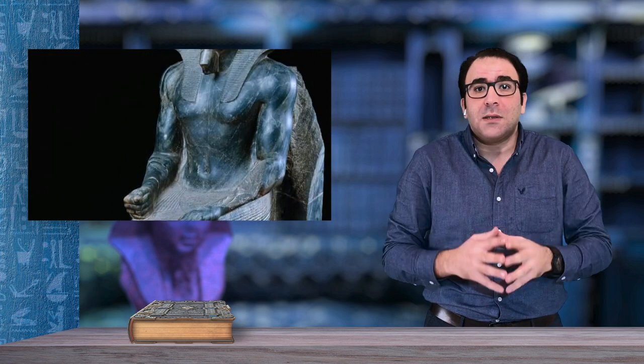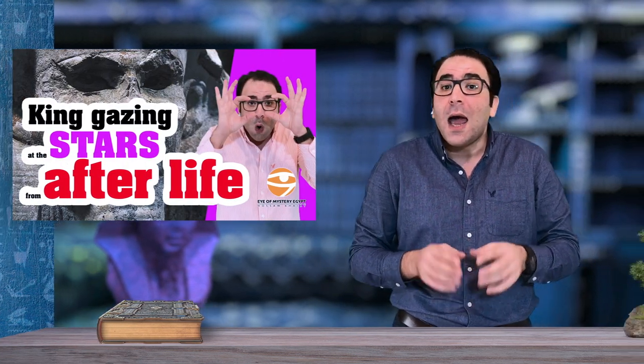He wears the Nemes, the royal headdress, which we discussed in a previous episode. The Cobra, one of the symbols of royalty and protection, appears on the forehead. The false beard attached to the chin is another royal symbol.